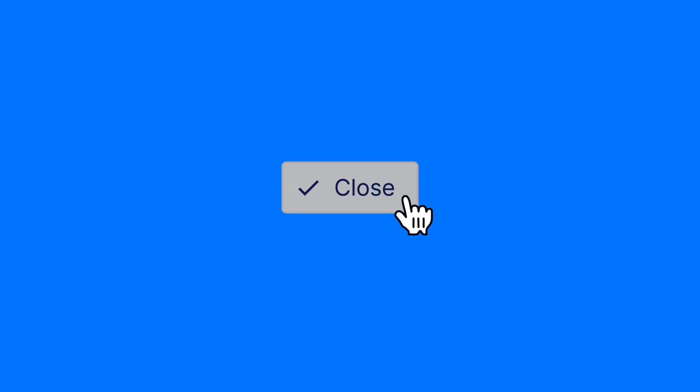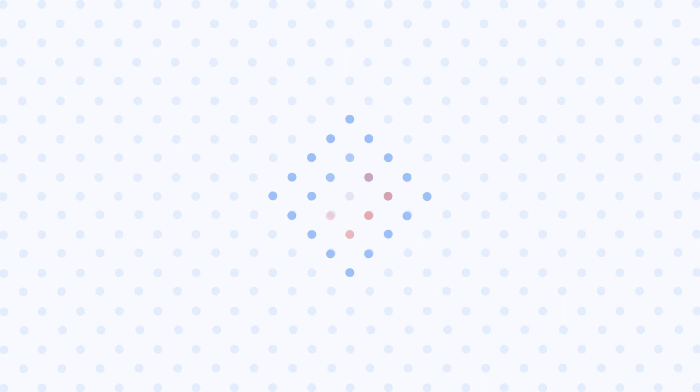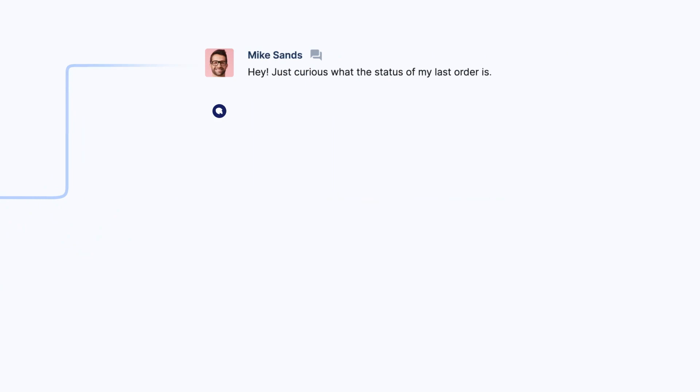With automation, we can quickly respond to this order status request, a question that makes up 15% of e-commerce ticket volume. Gorgias algorithms figure out what the customer wants, backed by insights from hundreds of millions of e-commerce tickets. Then we assign that intent to the ticket in question and route it back to the right agent or team.